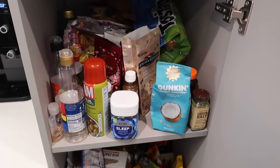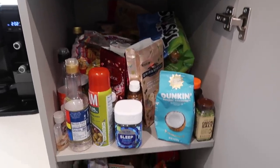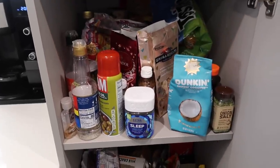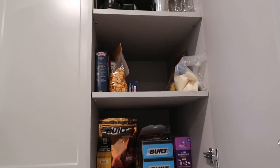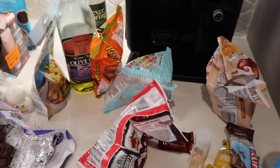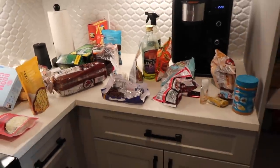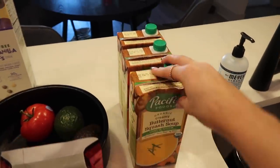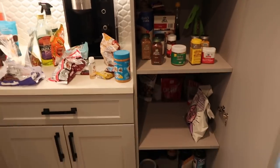I'm going to take everything out, throw out what's mostly empty or not good anymore, and then I'll show you guys everything that's left. I went through and organized as much as I could. Look at my counters — I've been snacking on all this chocolate that I had that I didn't know I had in there. Guilty as charged. I took everything out and as you can see it's definitely not as chaotic already.